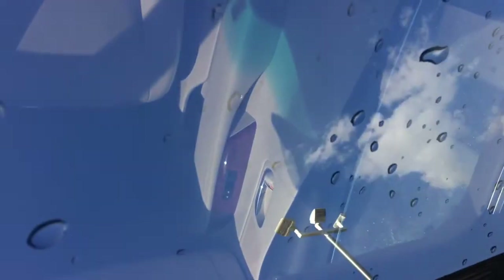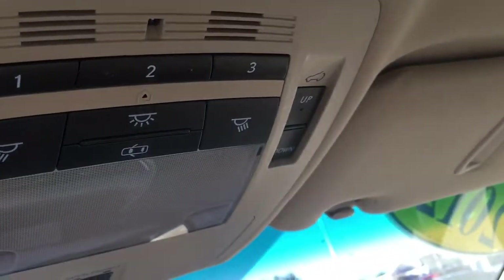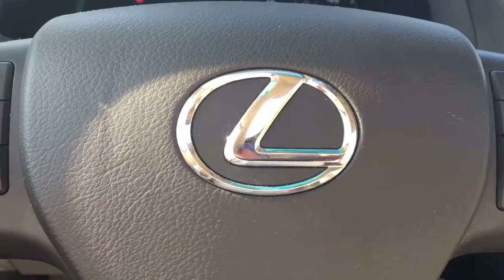I forgot about the sunroof and the HomeLink system for your garage door opener. Give me a call at 772-287-2424.